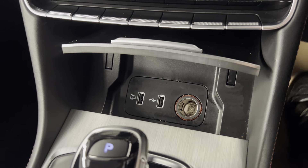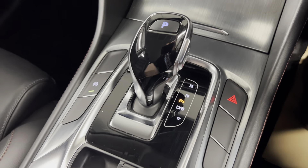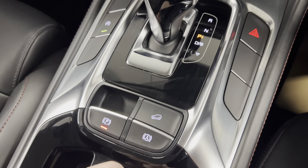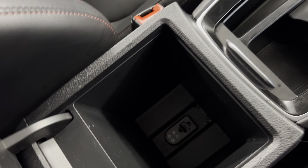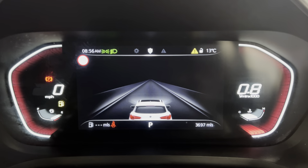There are some connectivity and storage points just down there. You've got your automatic gear selector along with sport mode, start/stop, and then you've got your electronic parking brake and auto hold. You've also got two cup holders in there as well as the cooled armrest.